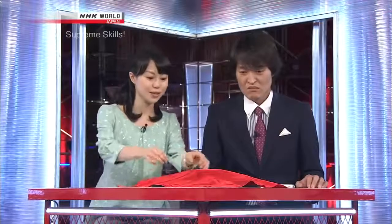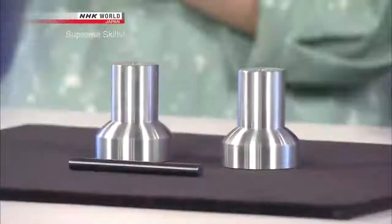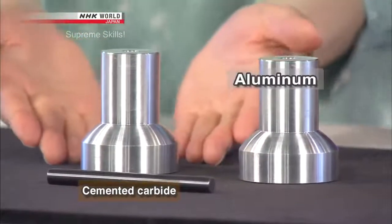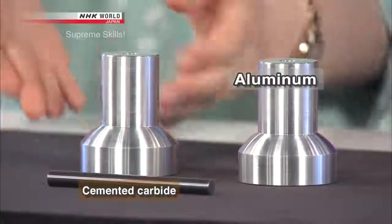Joining metals with the same properties is actually easy — aluminum to aluminum, steel to steel, they're the same. But when you try to stick together two different metals, it doesn't work so well. The most difficult materials to join are said to be these: the larger pieces are aluminum, quite soft; the small rod is cemented carbide, extremely hard. The challenge is to join these two — stick them together.